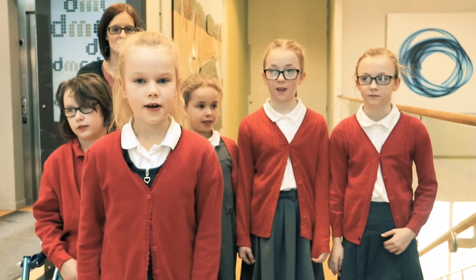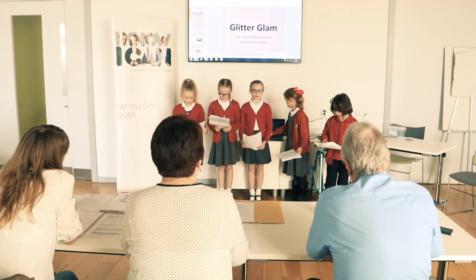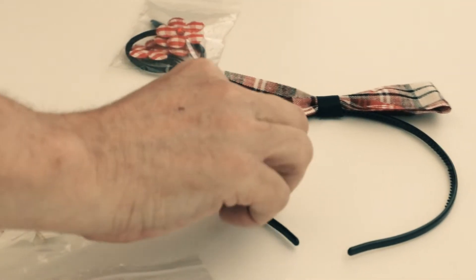We come from Wellgate Primary School. We thought of hair accessories — girls our age like them and adults love them too.